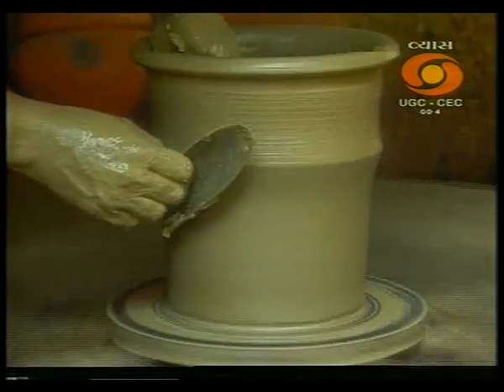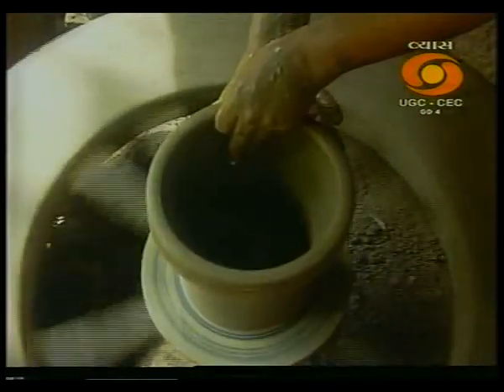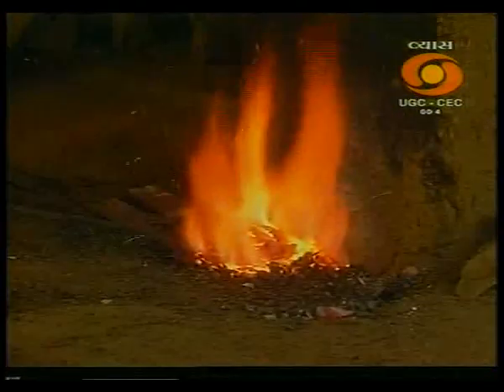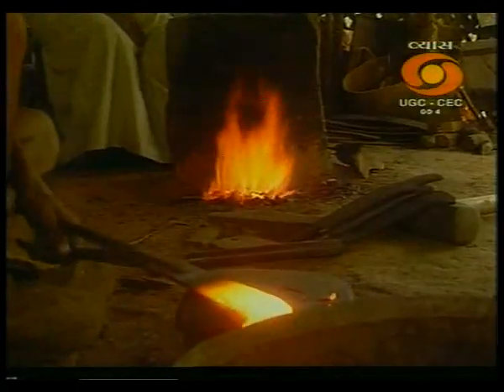Simple technologies have provided the impetus for human civilization to progress through the ages. These technologies have helped humankind harness the bounties of nature without affecting its delicate balance. Though all productive sectors have assimilated modern technologies, traditional techniques are still involved, helping the marginalised make a living.